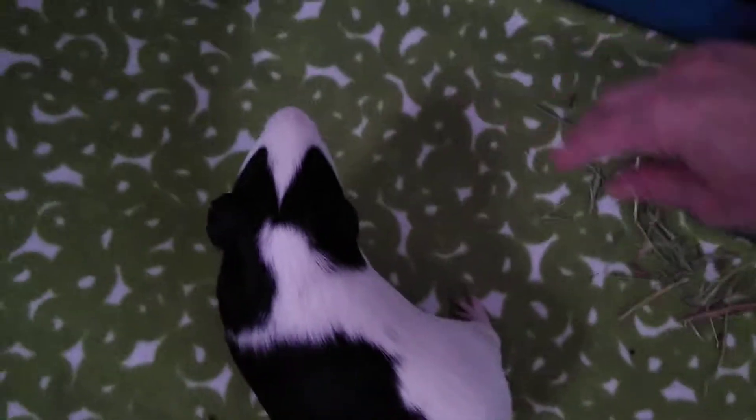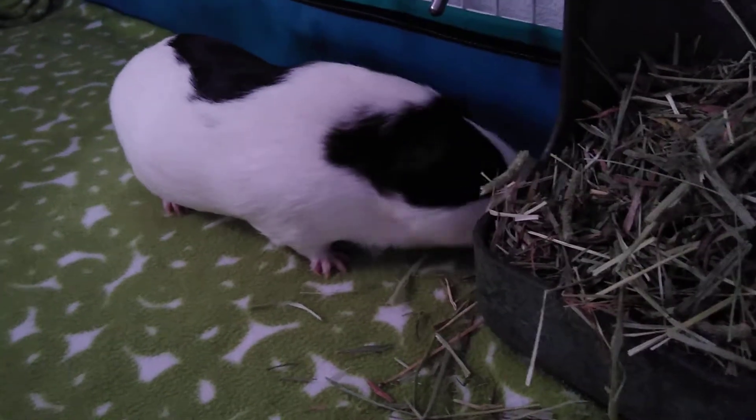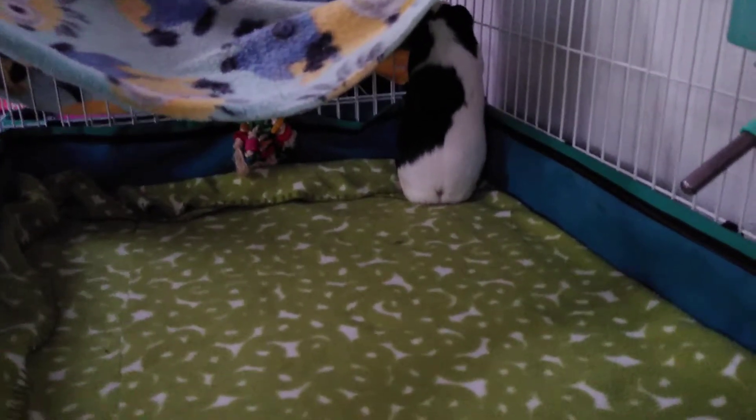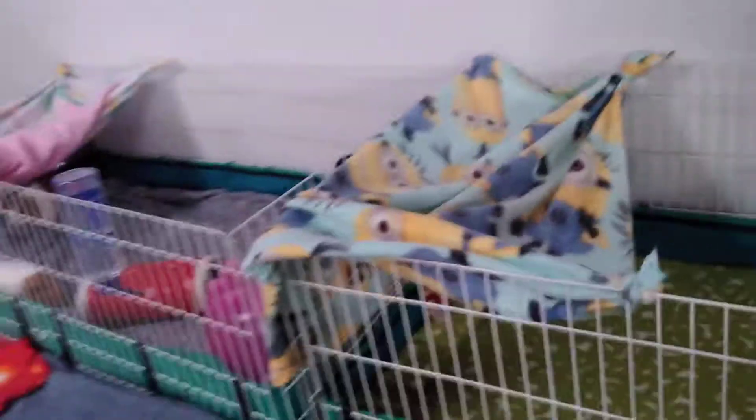Paisley. Okay, let's go see the girls. Oh, girls. As soon as Paisley is neutered, then we will make it so that these two can come together. It's a pretty good space.